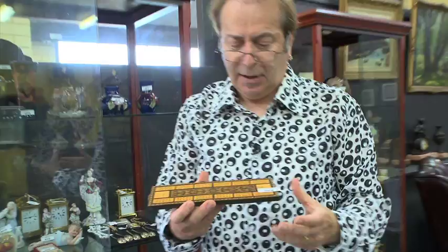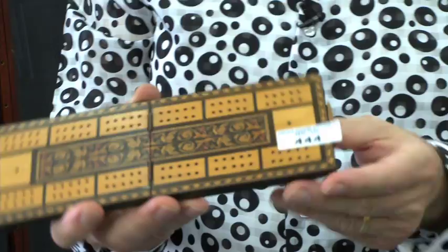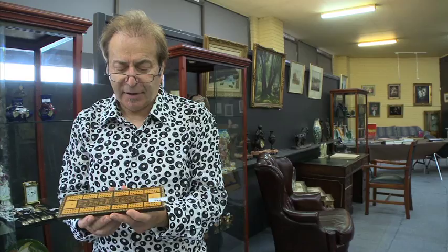A little cribbage board, inlaid with Tunbridge ware. Lovely little piece. This came in late — only a few days ago. It's from an estate in Kew. Here to be sold, unreserved.